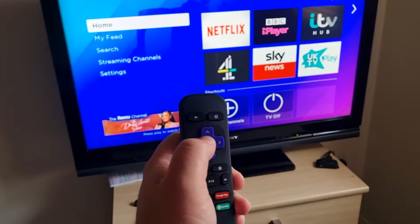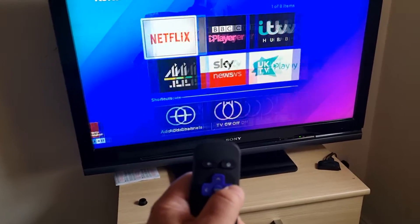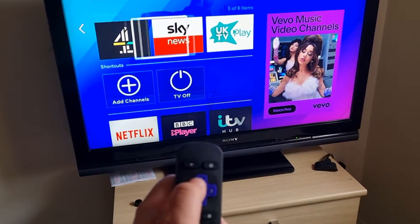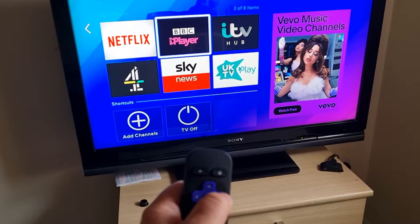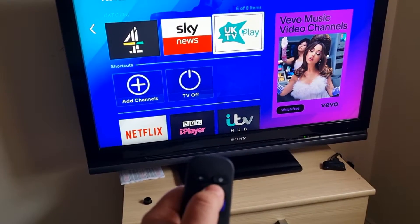So I've got the remote in my hand. You've got your left, right, up and down and an OK. You can scroll between what you want. So you've got Netflix, iPlayer, ITV Hub, 4 On Demand, UK TV Play.